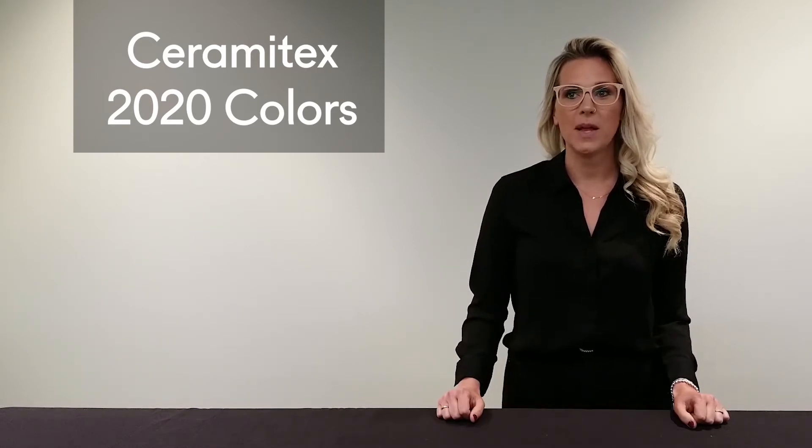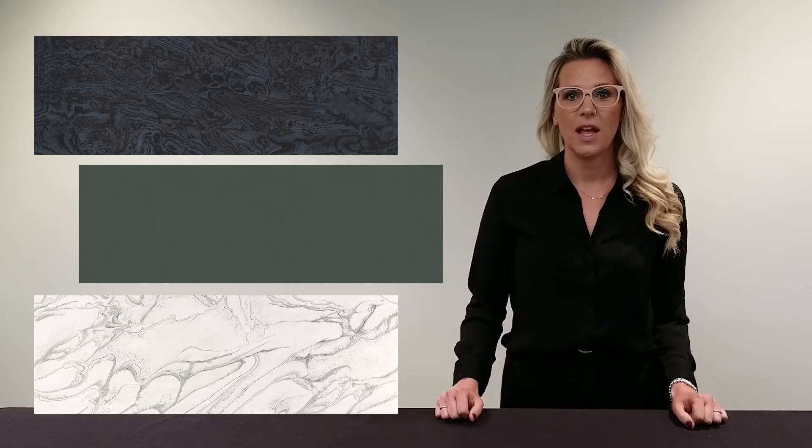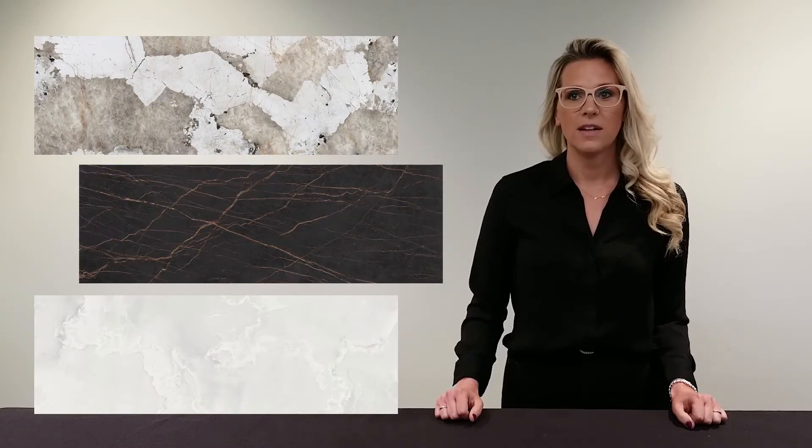New to our 8mm Ceramitex collection, we're excited to introduce Baltic, Faro, Liquid Sky, Liquid Embers, Liquid Shell, Helena, Kalo, Laurent, and Rem.